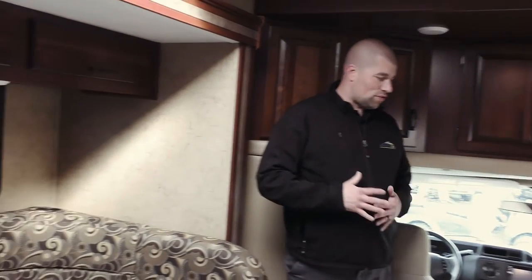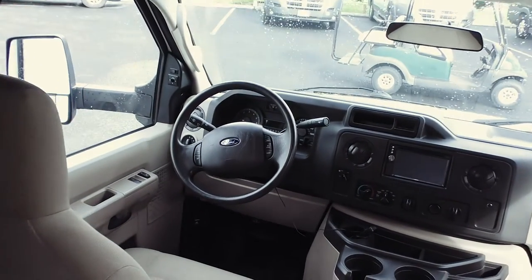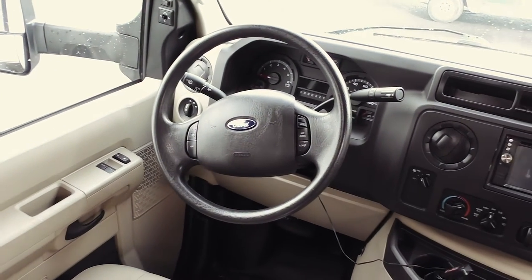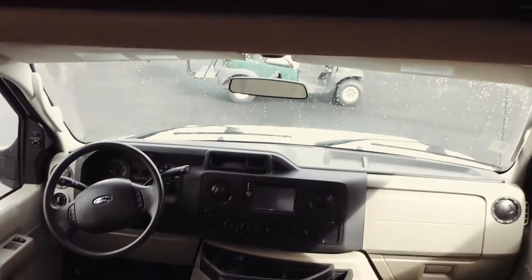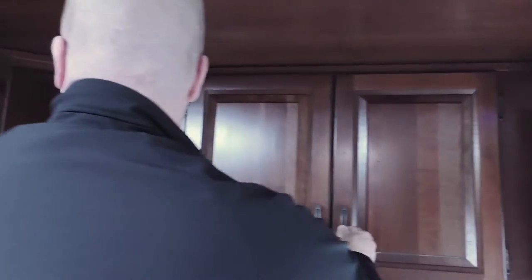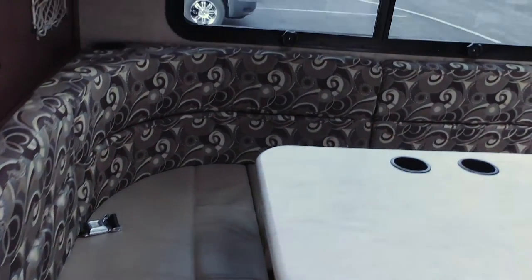We are inside the 2016 Forest River Sunseeker — a great floor plan. A full wall slide gives you lots of space on the ground. This is built on the E450 chassis, so all your controls are located here. It does have cruise control located on the wheel — that's your full instrument cluster. It's a B+, so you don't have the overhead bunk, but you have overhead storage. You have your television nicely placed here, so if you're at the dinette area you can look at the TV. There's a window that brings in a lot of natural light, plus a nice skylight — that's why it feels so bright in here.